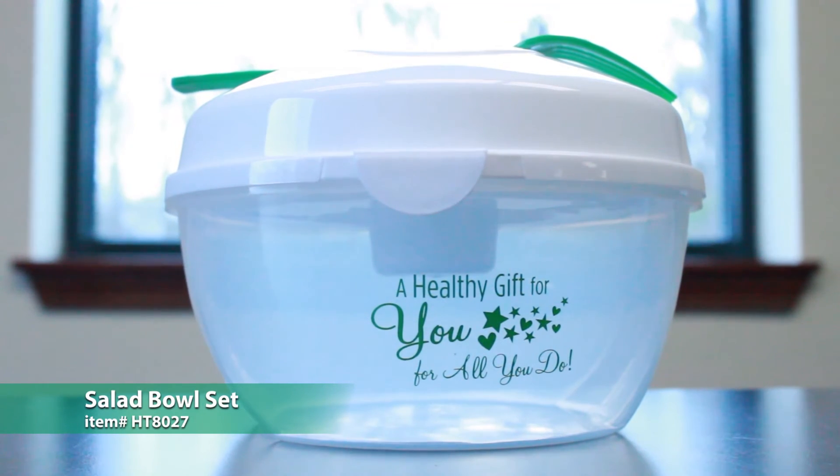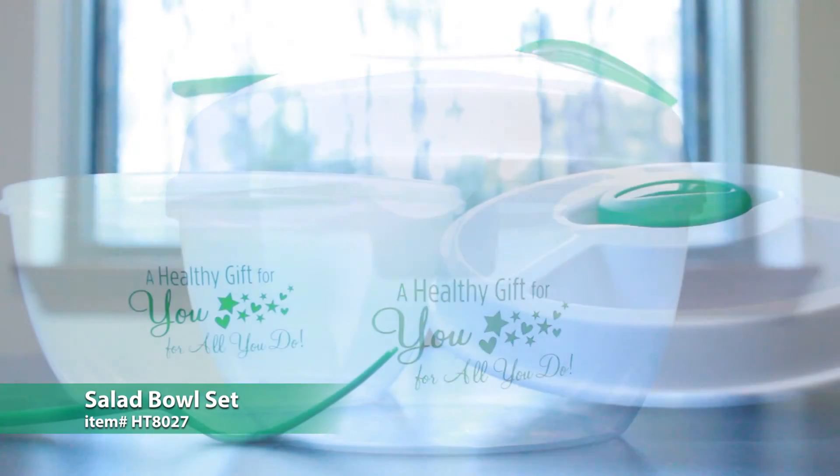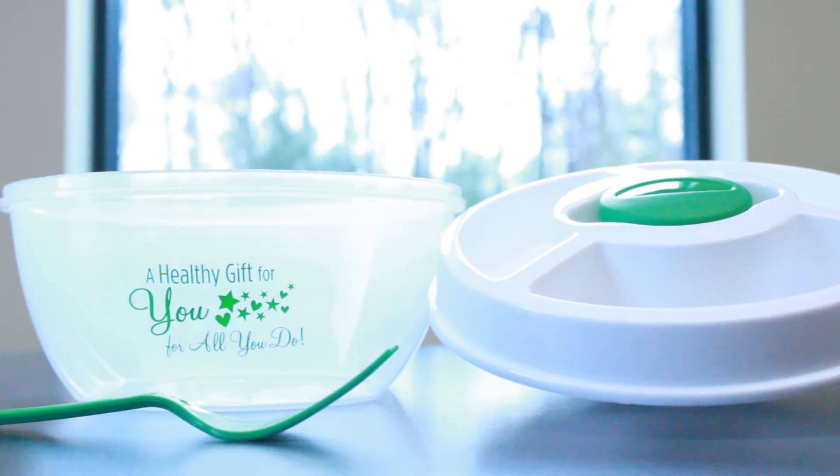Most often eating healthy requires you to take the time to pack your own lunches for work or school. This salad bowl set makes it simple. With a large compartment at the bottom and a removable tray with dividers and a dressing or dip container, there's no limit to the healthy options that this set can accommodate.